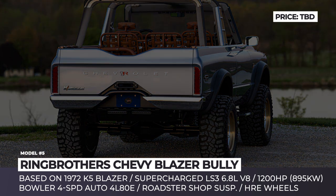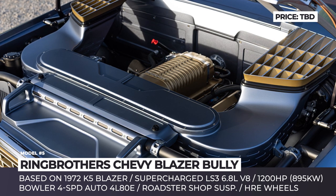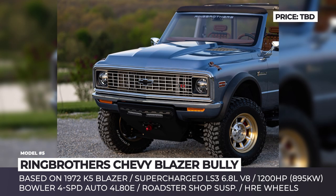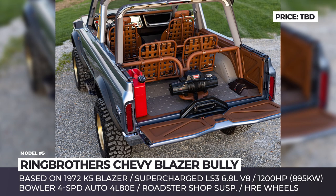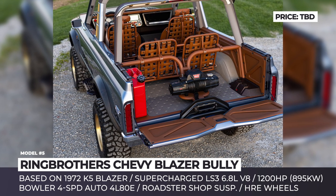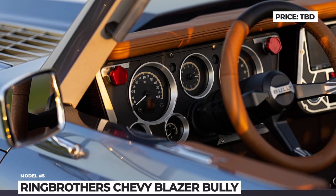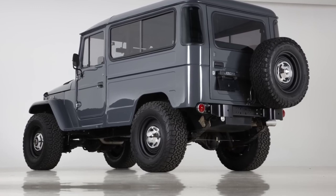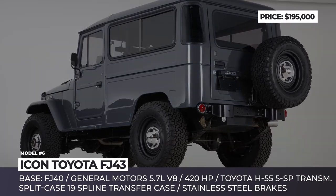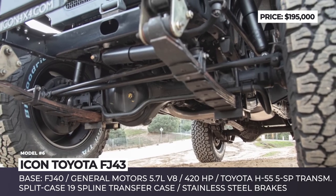The engine is an LS 6.8-liter V8 supplied by Wagner Motorsport and fitted with a 2.9 Whipple supercharger, paired with a four-speed automatic gearbox from Valor and a true four-wheel drive system. Exterior-wise, the SUV remains similar to the original but gains a new lighter hood and carbon fiber fender flares. The wheels are sourced from HRE and fitted with BF Goodrich off-road tires.